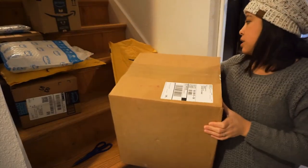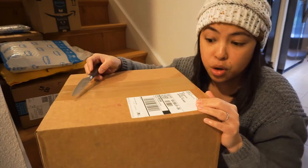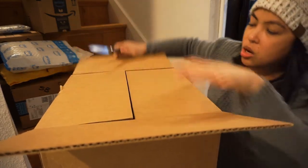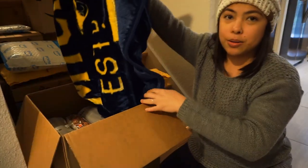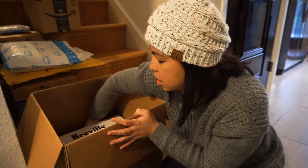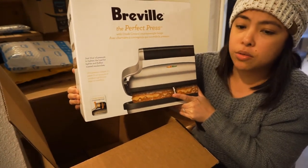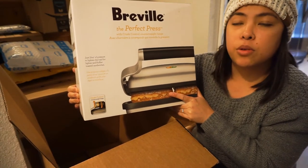Moving on, we're gonna open the second big one. This is the package that we sent to ourselves. When we were in Arizona, we didn't want to pay extra at the airport for our luggage, so we just shipped our Christmas gifts that we got for Christmas. This is the Michigan Wolverines blanket, and it is a panini press. This is so heavy — that's why we shipped it here instead of carrying it at the airport.